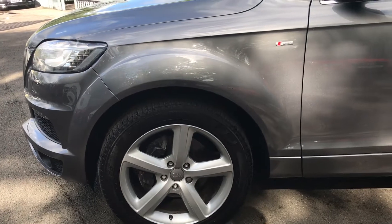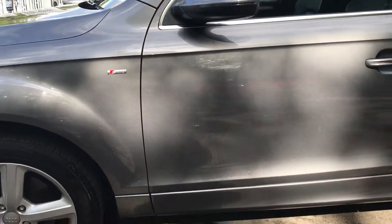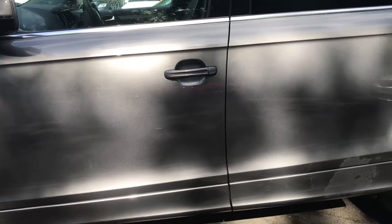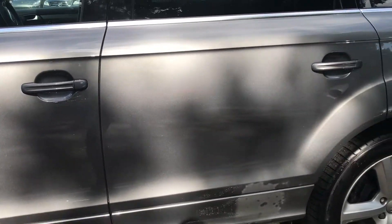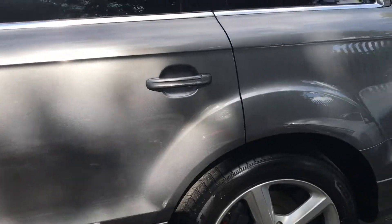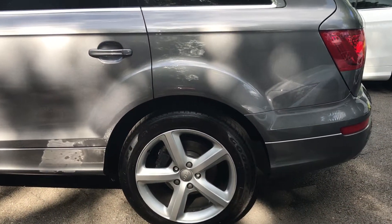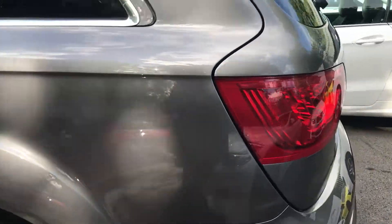You can see it's a nice clean car — no marks, nothing like that. On the last MOT all the discs and pads were done, so you wouldn't have to worry about that for a long, long time. Coming to the rear of the car now.